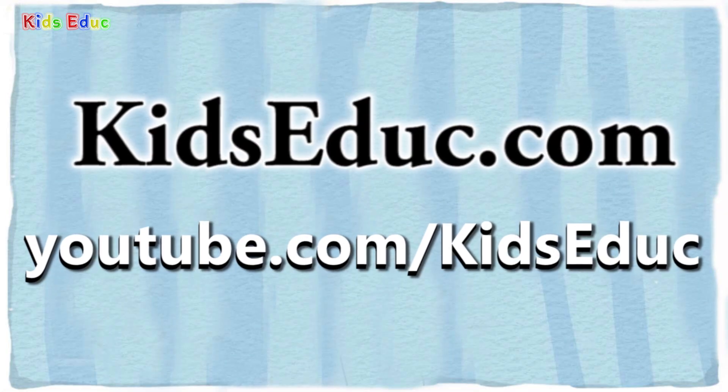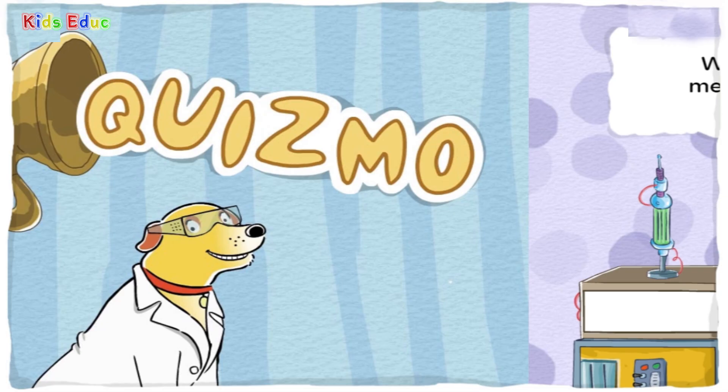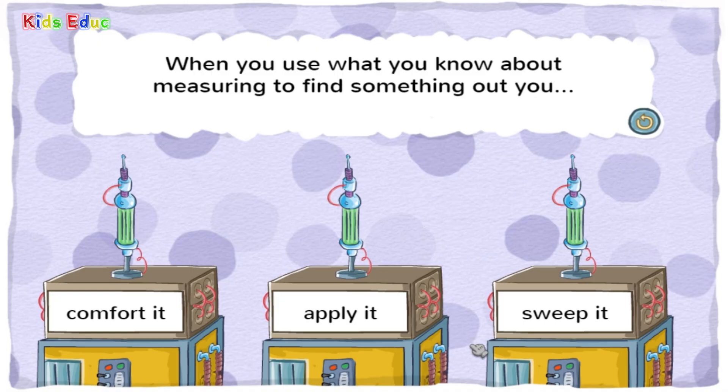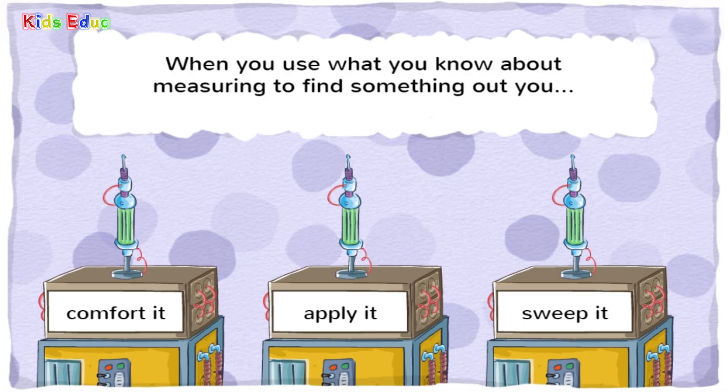KidsAduck.com Quizmo. When you use what you know about measuring to find something out, you — comfort it, apply it, or sweep it? Apply it. That's right! To apply means to put to use.